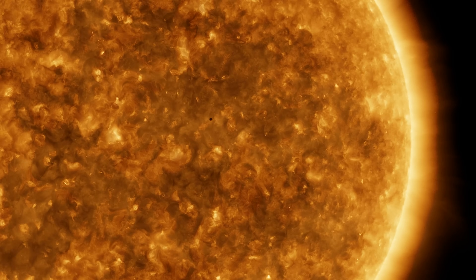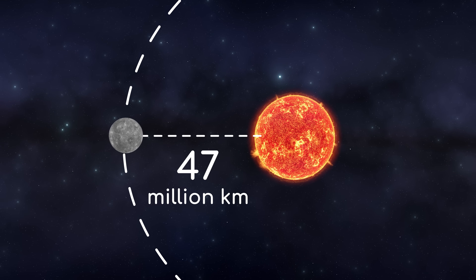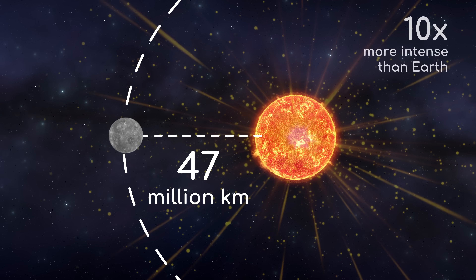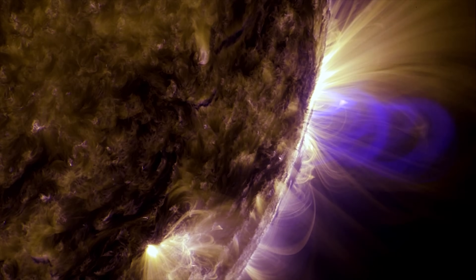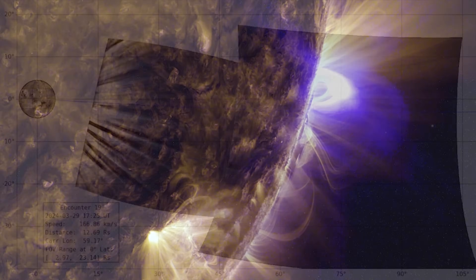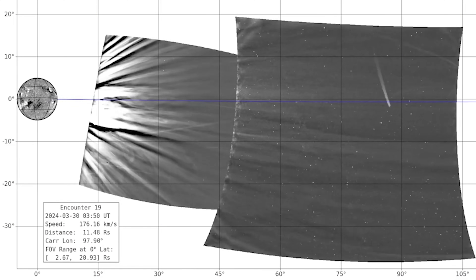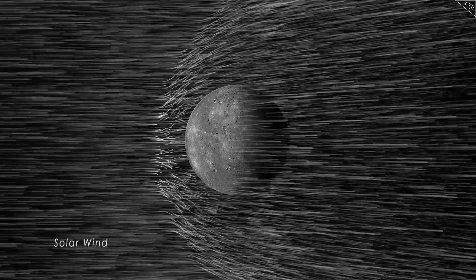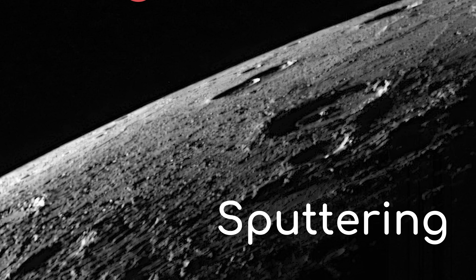To understand that, we need to look at Mercury's proximity to the Sun. At perihelion, Mercury comes as close as 47 million kilometers from the Sun, where it's exposed to solar radiation up to 10 times more intense than what we receive on Earth. The solar wind is absolutely torrential — a constant stream of charged particles flying at 1.6 million kilometers per hour from the Sun straight at Mercury. When those particles strike, they physically knock out other atoms on Mercury's surface in a process called sputtering.